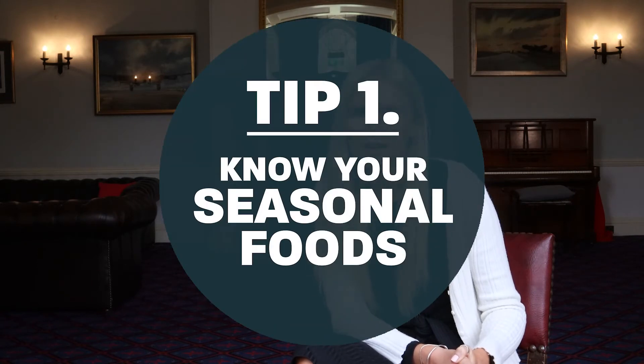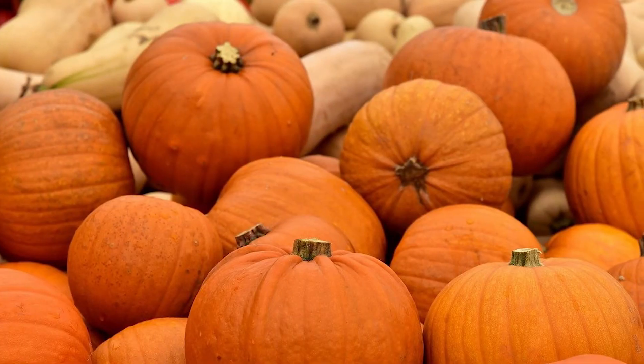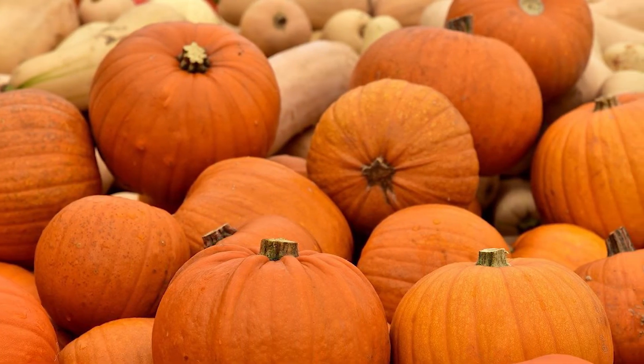My first tip is to get to know the seasons and the produce available. You might know more about this than you realise. For example, we eat some foods in the summer like strawberries and cream at Wimbledon or pumpkins at Halloween. Price may also be an indicator of what foods are in season — in summer, soft fruits like strawberries and berries might be cheaper than in winter.